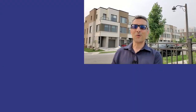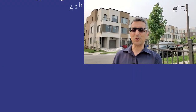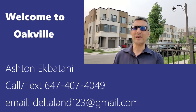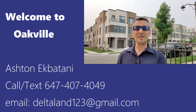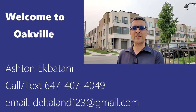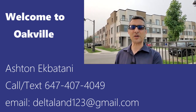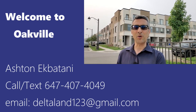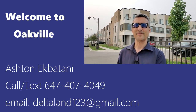Thank you for watching this episode. I hope you enjoyed it and learned more about the neighborhood you're interested in moving to. Give me a call if you have any questions or send me a text at 647-407-4049. You can also send me an email, ask me your questions, and hope to see you. Take care, bye-bye.